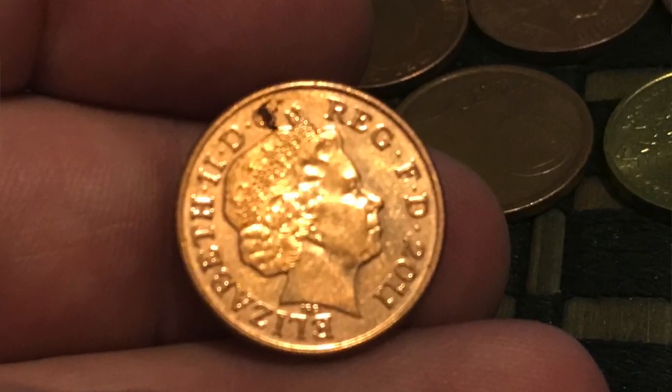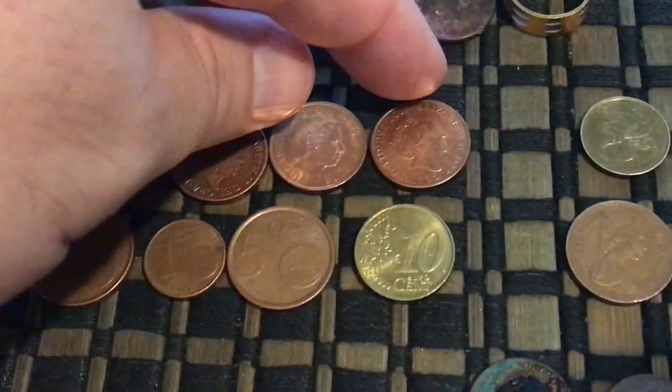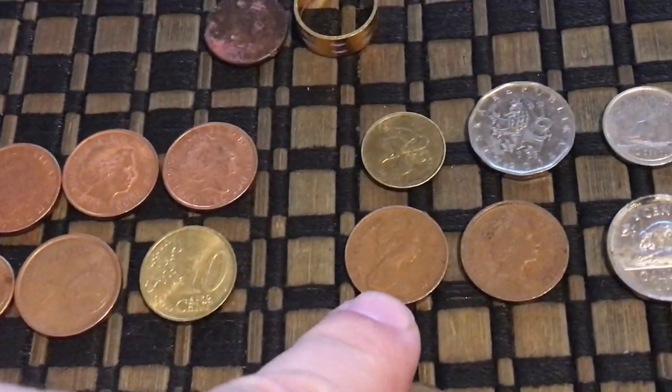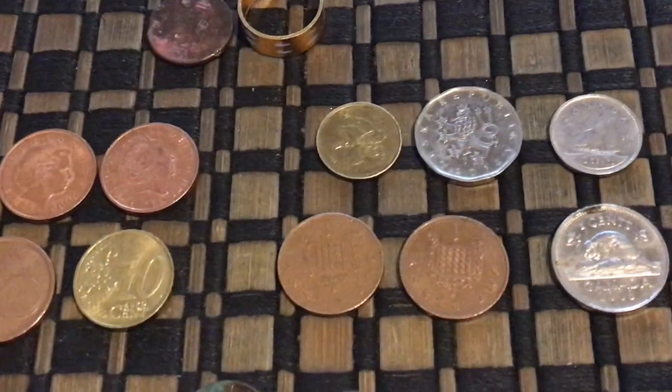Great Britain over here — these are all British pennies right there. There's one, two, three, four of those, and then there's some older ones down here from Great Britain. I believe these say one penny as well. Pretty awesome.